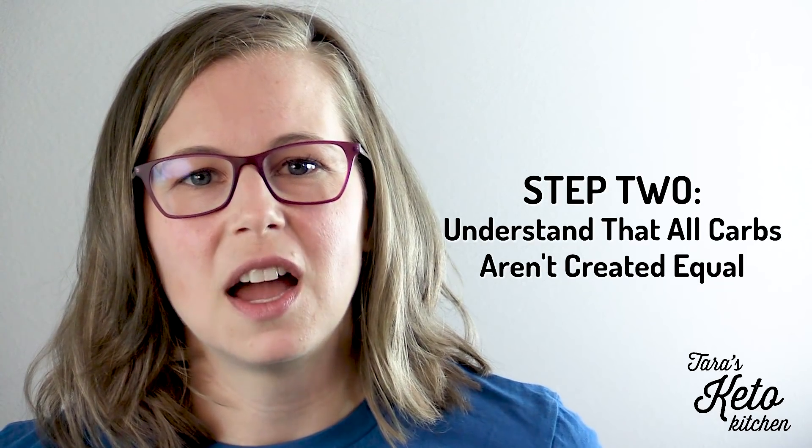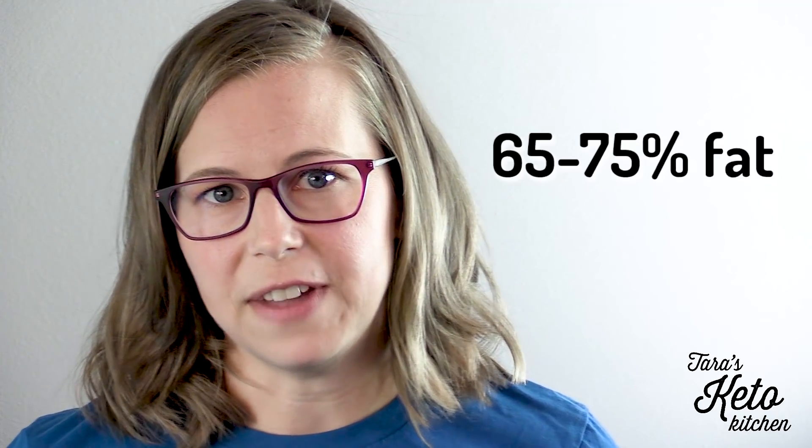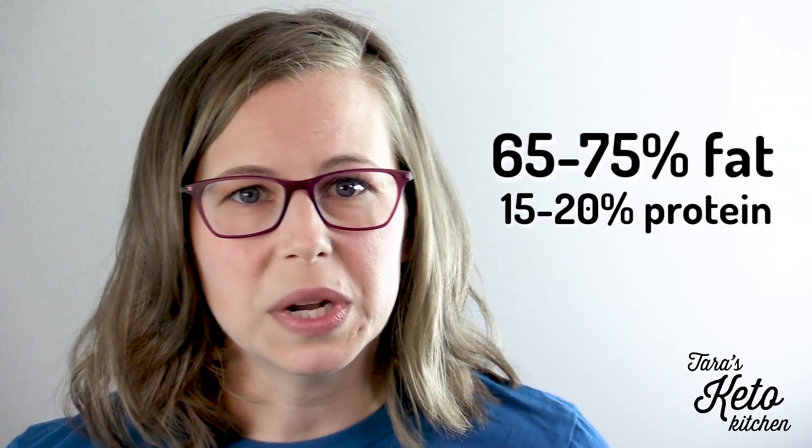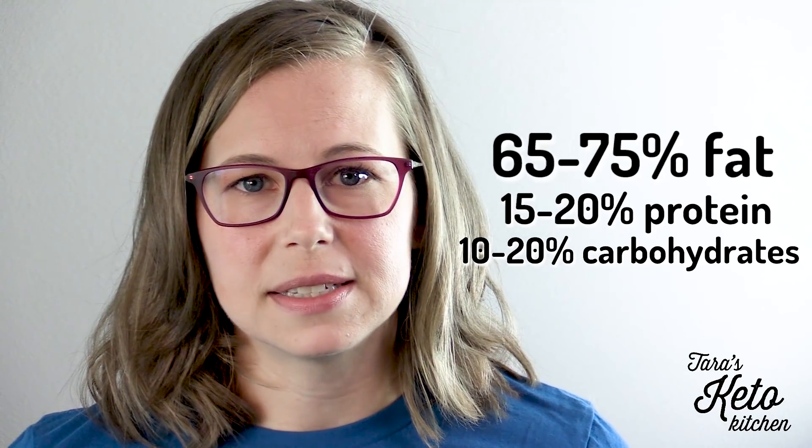Step number two: understand that all carbs aren't created equal. On a keto diet, we're eating approximately 65 to 75% fat, 15 to 20% protein, and 10 to 20% carbohydrates. But not all carbs are created equal. On the keto diet, all grains are off limits — yes, all grains: corn, rice, wheat, barley, all of the grains. You don't eat them.